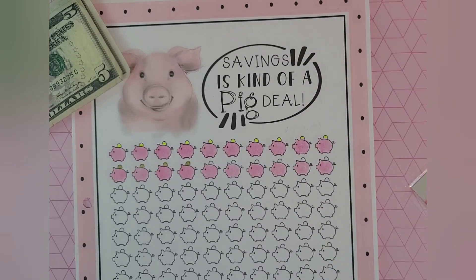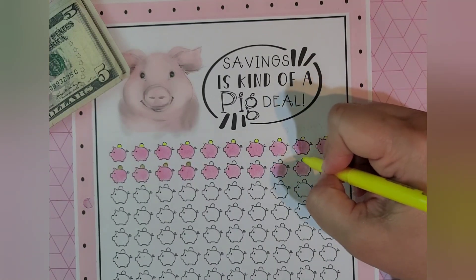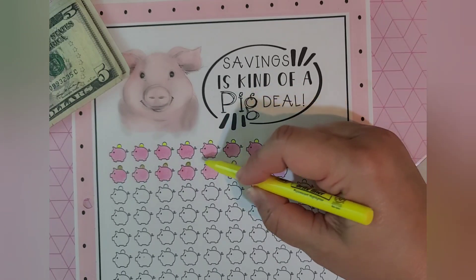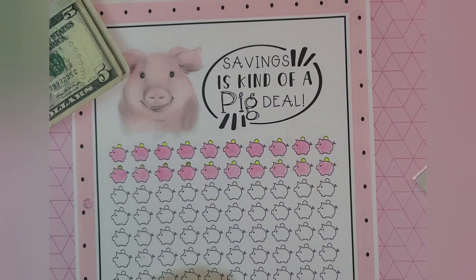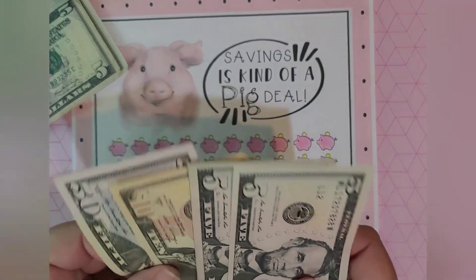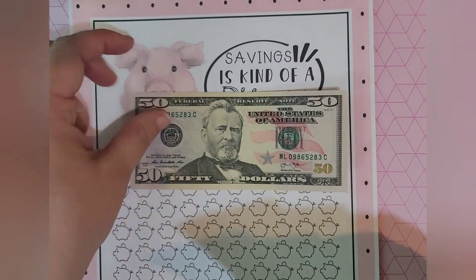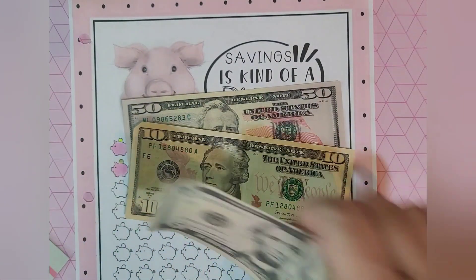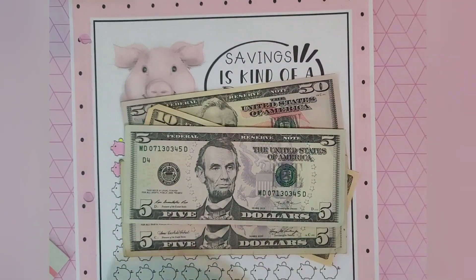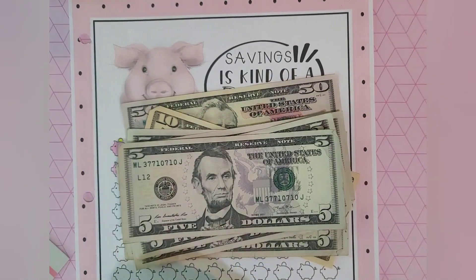So after I count all the piggies I filled in, I should have $100 in here. Let me open the envelope and see what we've got. Counting: 50, 60, 65, 70, 75, 80, 85, 90, 95, 100.